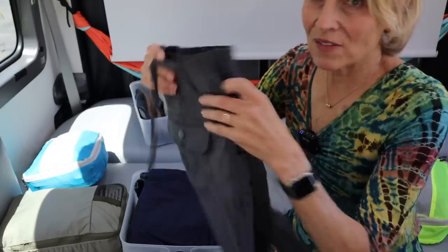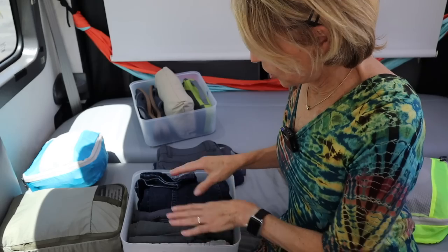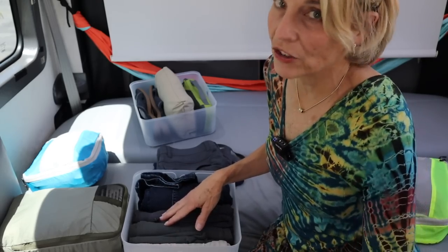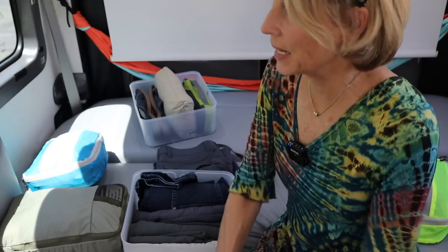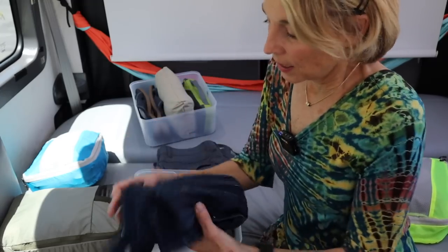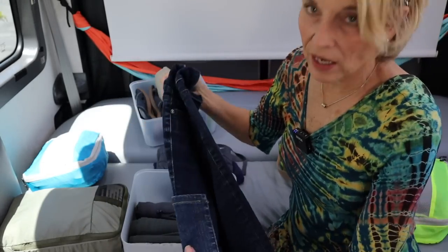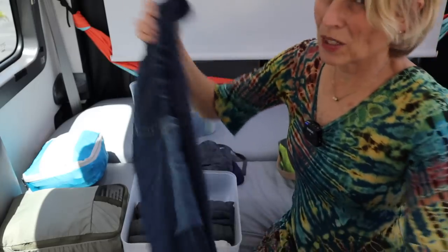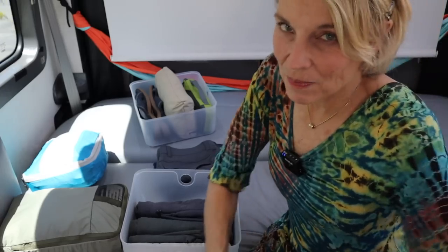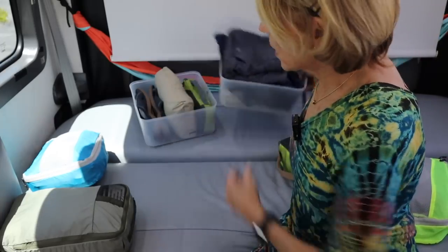So I have a skort, a pair of shorts, two capri-length pants — I like the over-the-knee kind because I can get on my knees without scratching them up — and a pair of jeans and a hiking pant. On the jeans, because I like pockets, I've sewn an extra pocket on the side for my cell phone. I highly recommend it — I'm tired of manufacturers making clothes without adequate pockets. So there are the bottoms I'm taking.